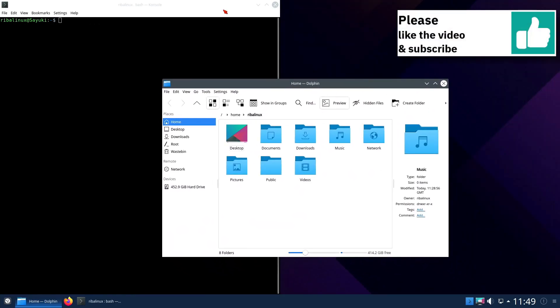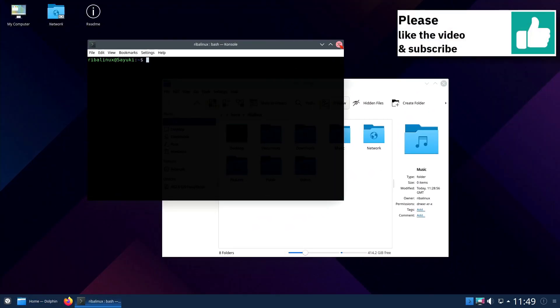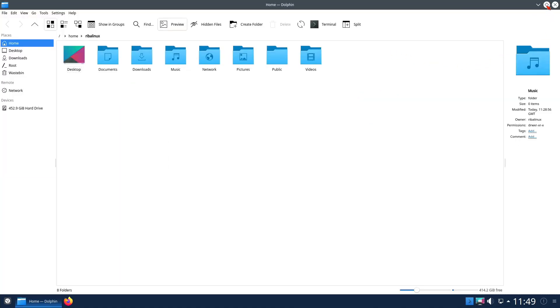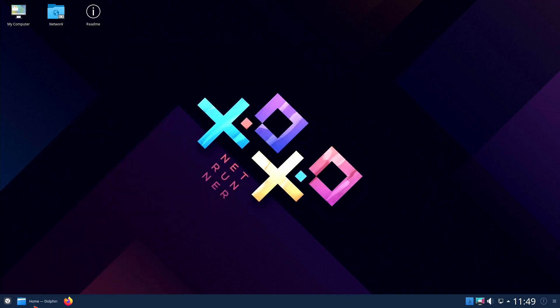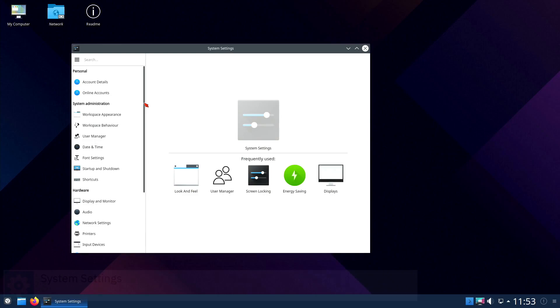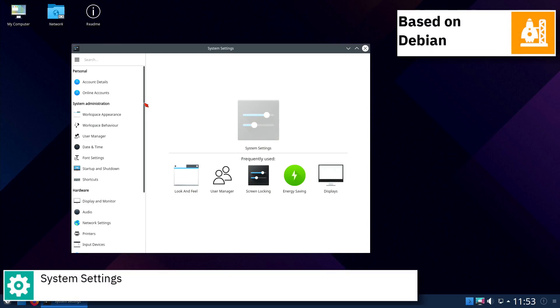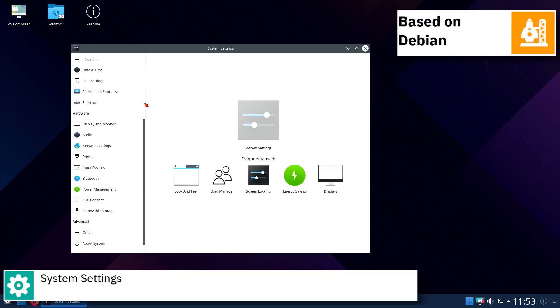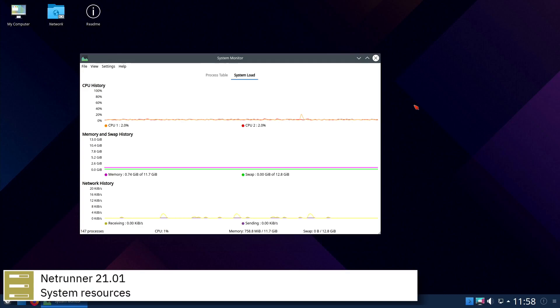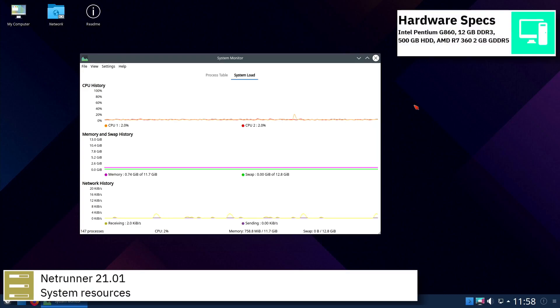The latest release is based on the current Debian 10.7 Buster, and it comes with better support for modern hardware thanks to Linux kernel 5.9.15 from Debian backports. Netrunner 21.01 ships with all the latest security updates provided by Debian and a new beautiful wallpaper showing the new codename of this release.